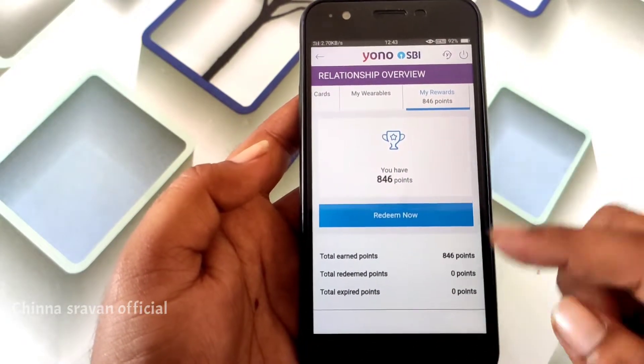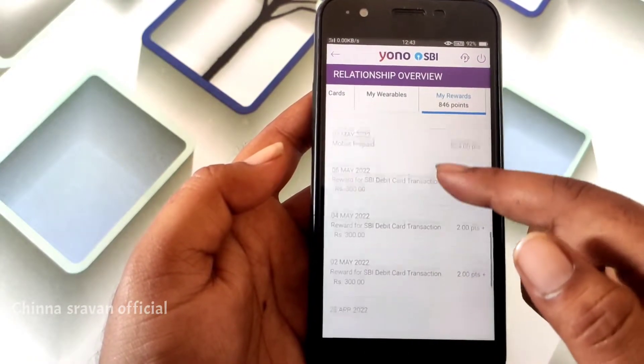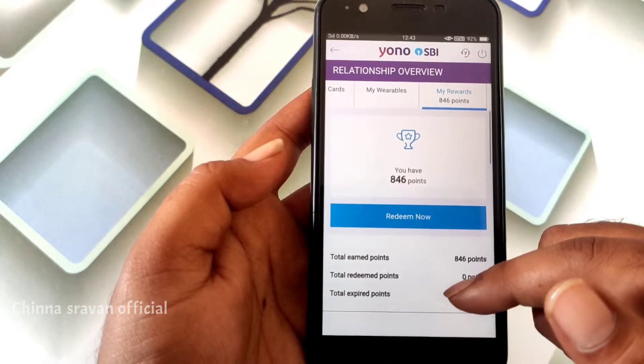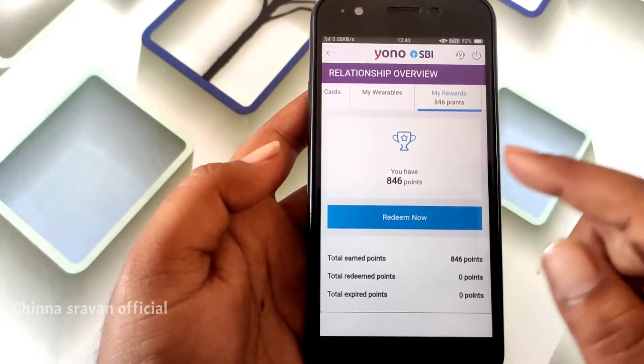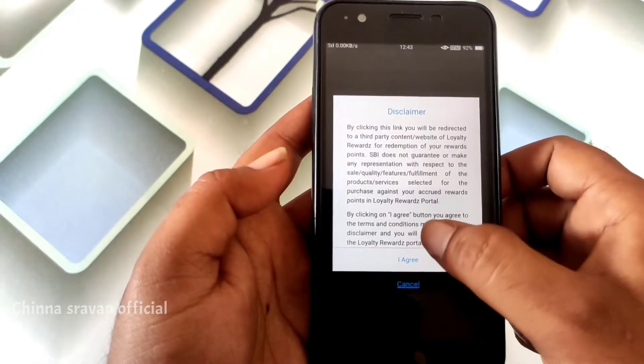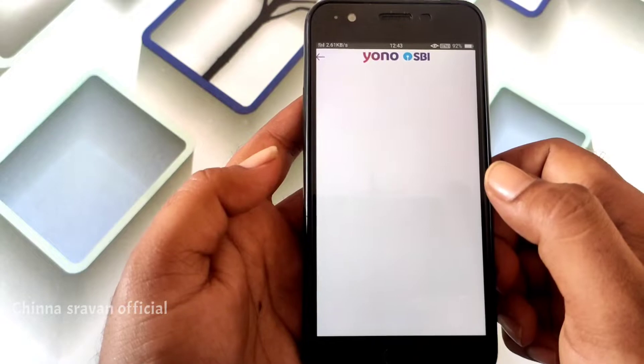We will click on the app — this should show the reward points, so we will be able to get the LRD. We will click on Reddium now, then click on I-Aggren, and then click on the dashboard.